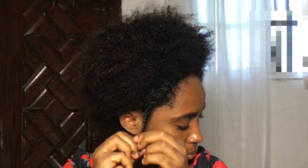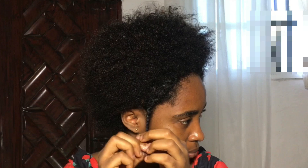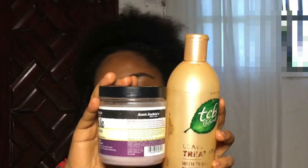I took down my mini twists about one week ago, and right now I started to wear my hair out a little bit to give my hair some space before I put it in a protective style again.